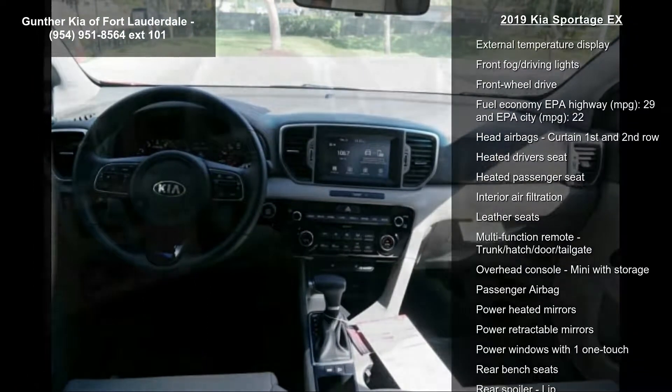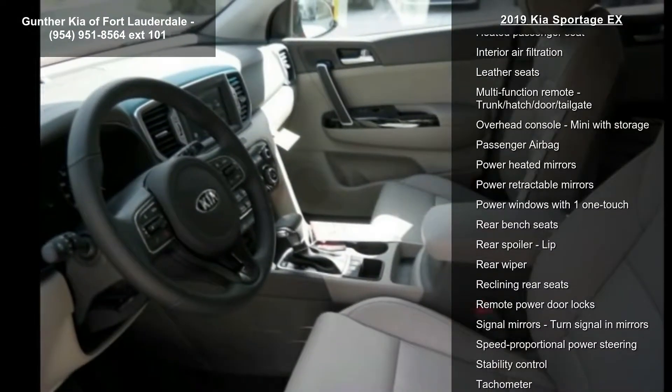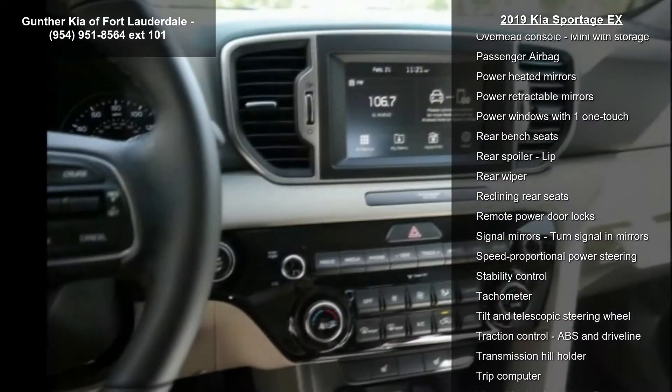8-way power adjustable driver's seat, air conditioning with dual-zone climate control, audio controls on steering wheel, automatic transmission, and Bluetooth.